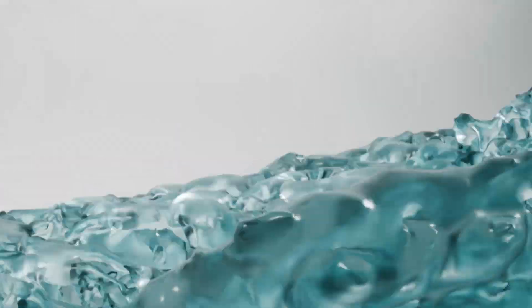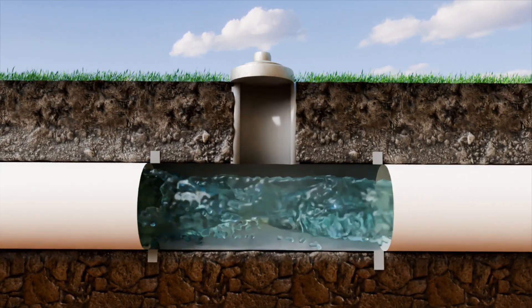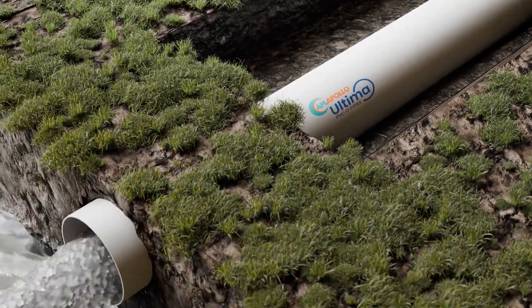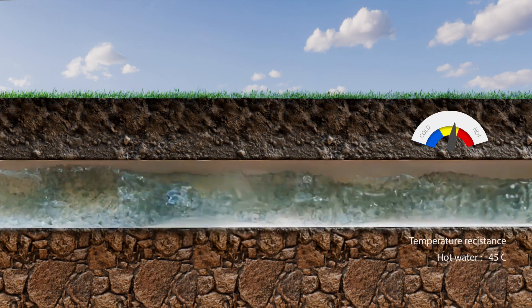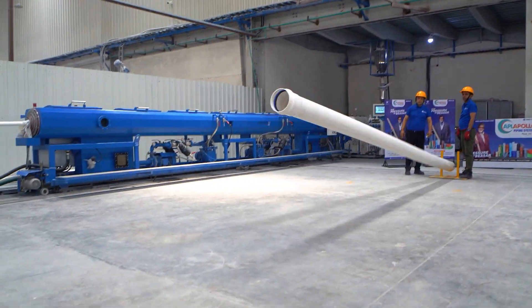The smooth interior surface makes the water flow seamlessly, while the complete watertight and sturdy design ensures zero leakage even at high water pressures. Built to resist temperature fluctuation, this pipe promises unmatched strength and durability.